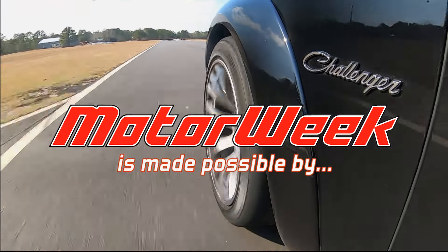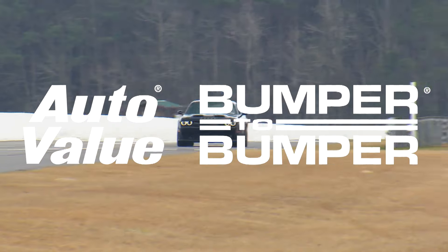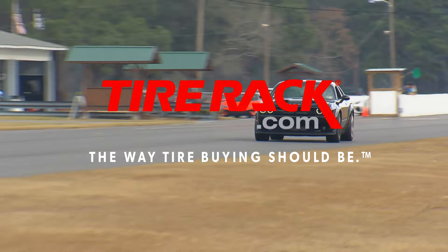Motor Week is made possible by Lucas Oil, Auto Value at Bumper-to-Bumper, and TireRack.com.